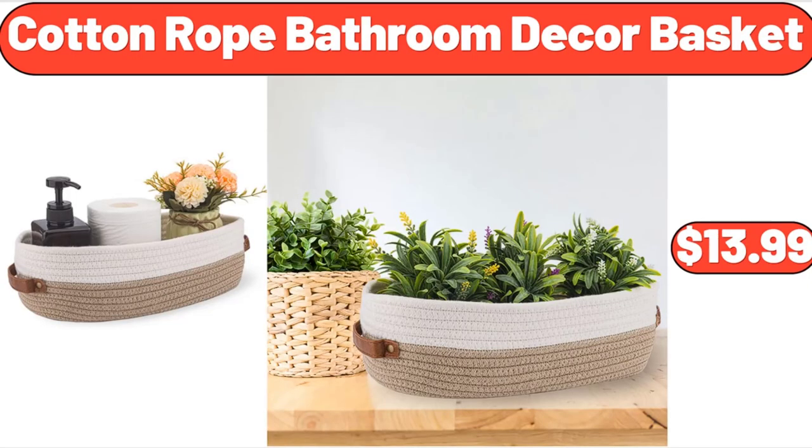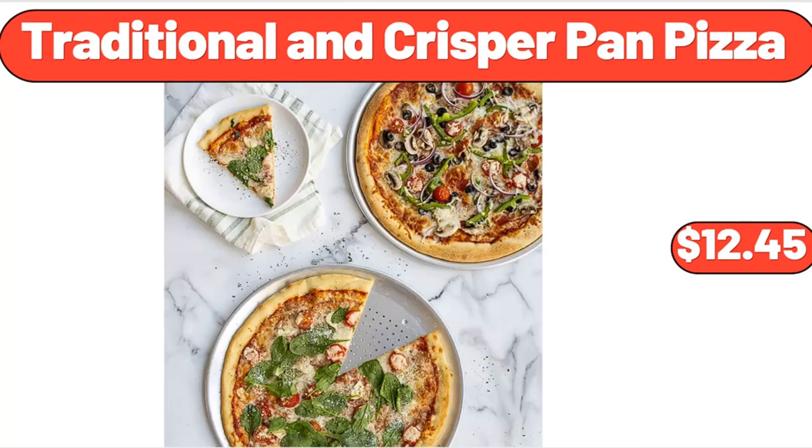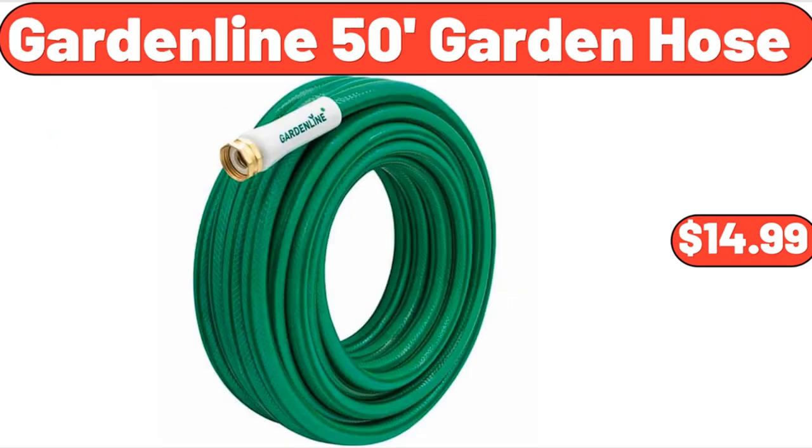Cotton Rope Bathroom Decor Basket, $13.99. Artificial Dasheen Leaf in Basket, $42.50. Traditional and Crisper Pan Pizza, $12.45. 100% Waterproof Sofa Cover, $22.99. Garden Line Hose Nozzle Assortment, $4.99. Garden Line 50-Foot Garden Hose, $14.99.